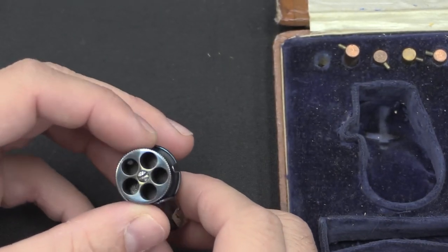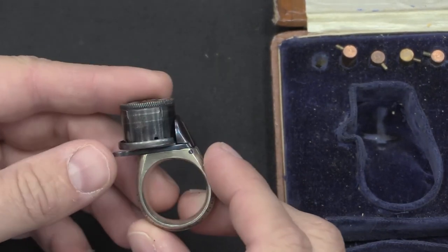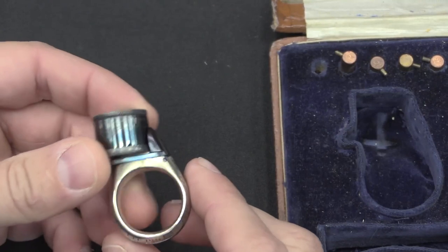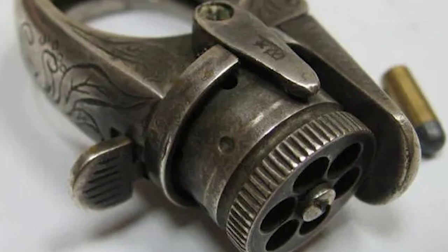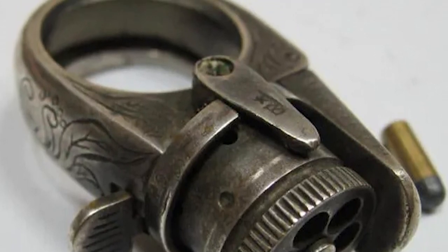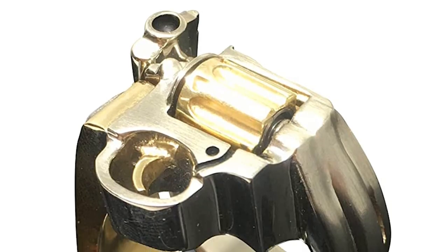The enigmatic history of ring guns stretches back into the shadows of the 19th century, with their genesis shrouded in uncertainty. Yet a consensus among experts points to Europe as the cradle of these minuscule marvels, with France a likely candidate for their birthplace. The inception of these fascinating firearms was fueled by an ever-growing thirst for personal protection, in tandem with the dawn of the miniaturization era.